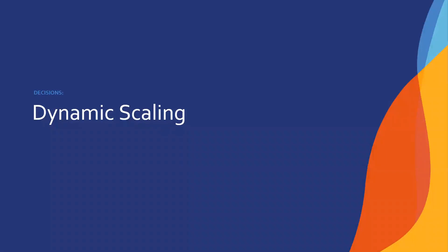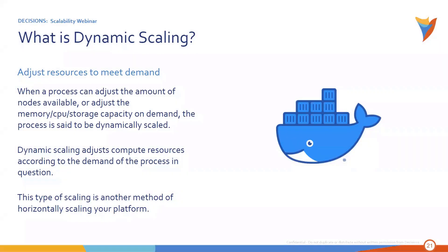The third type of scaling is dynamic scaling, and this one has been a real hot topic lately. Dynamic scaling says: I need to be able to adjust the amount of server resources I have to fit the current demand. So if I have 10 users accessing the system right now, I may only need one server. If I all of a sudden have a hundred, a thousand, or 10,000 accessing it, I need a way to immediately deploy more resources to my pool — but once that demand diminishes, I can start pulling them back. When a process can adjust the amount of nodes or memory/CPU storage capacity on demand, it's said to be dynamically scaled.